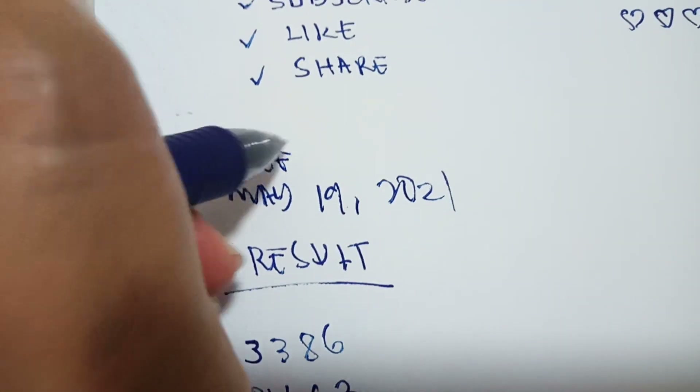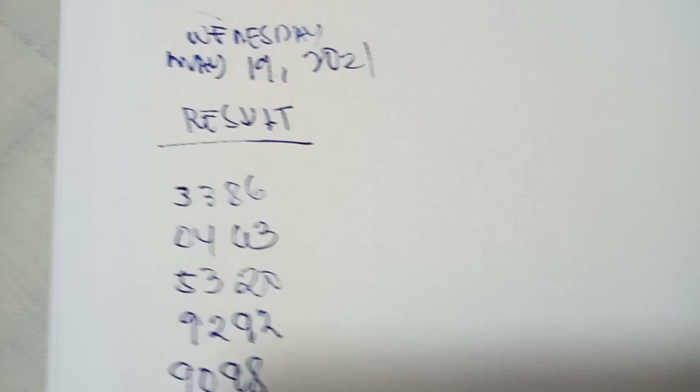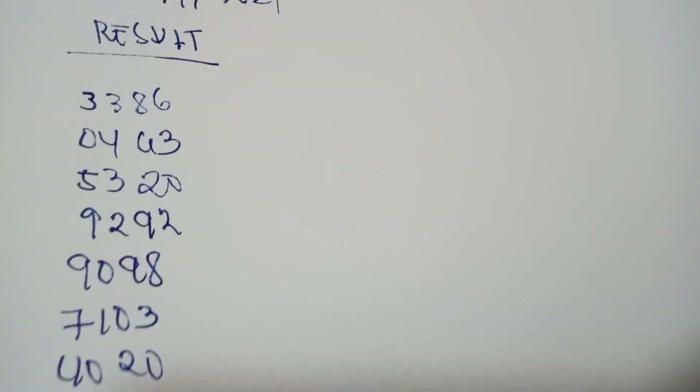So this is all the results from last May 19, 2021 — last Wednesday. The first step is to write down all the results from the first price down to consolation price. The second step is to write the numbers one through zero.